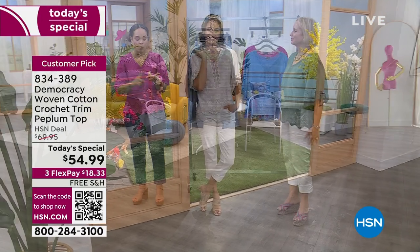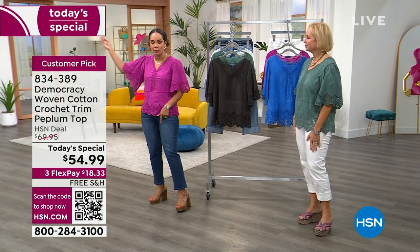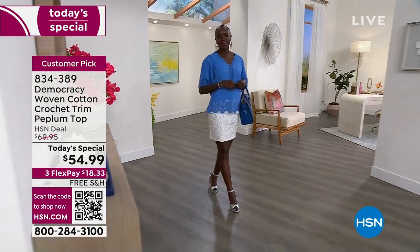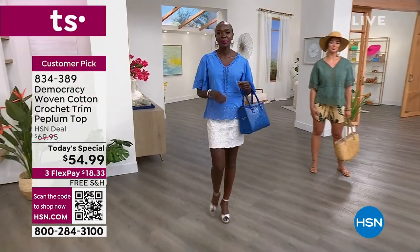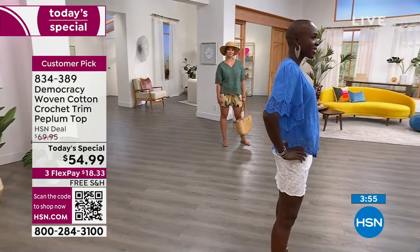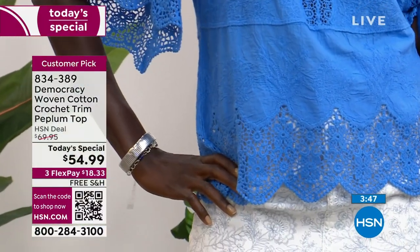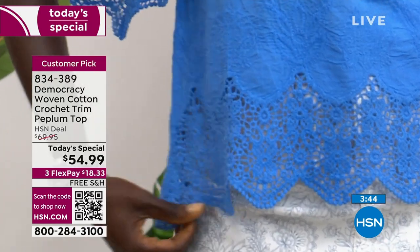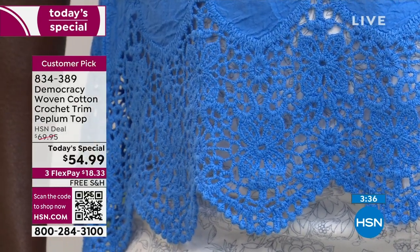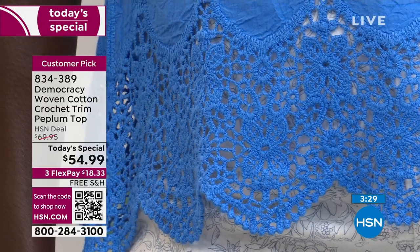1X, 2X, 3X only left in white. I'm in the Baton Rouge in the extra small. Diana is in the blue in the extra small as well — go true to size on this. Beautiful colors — go out and pick a color you don't have. 834-389 is the item number. Let's walk through all the detail — from the scalloping to the crochet to the embroidery, it's just a really great top. This is an embroidered cotton, and then the crochet is linked together in the construction of the garment — it's not a separate trim.